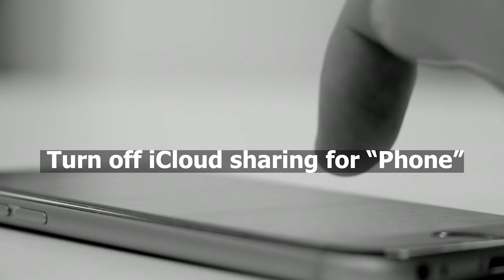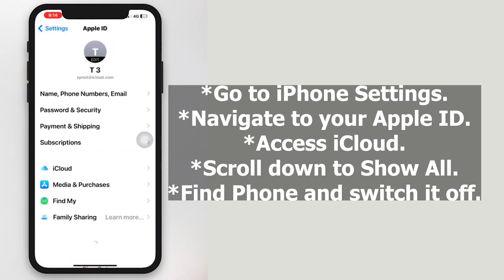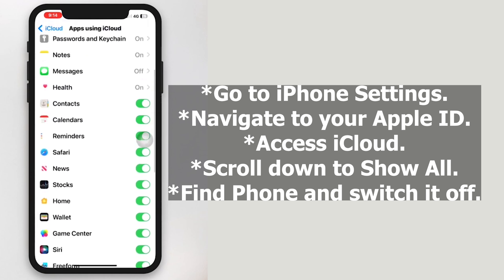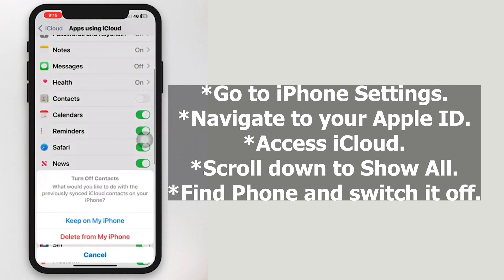Turn off iCloud sharing for Phone. Go to iPhone Settings, navigate to your Apple ID, access iCloud, scroll down to Show All, find Phone and switch it off.